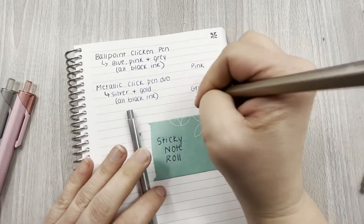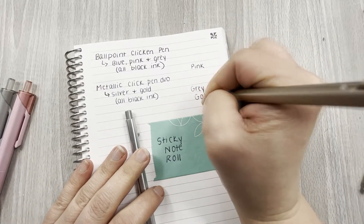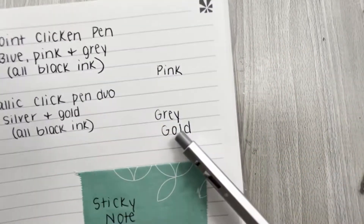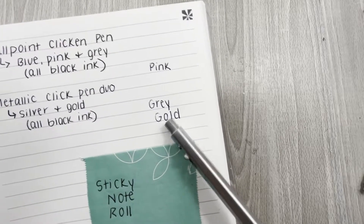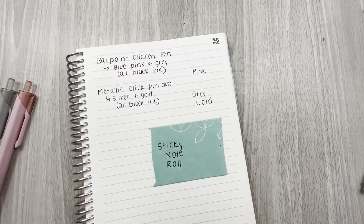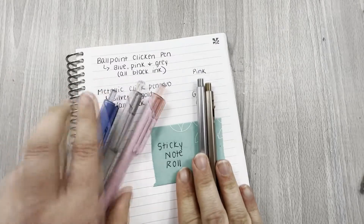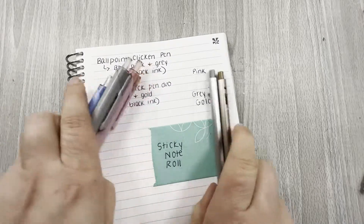When you start writing with the metallic click pens, there are more skip marks — there's like a spot where there's not a lot of ink. So if you take my opinion with a grain of salt, if I had to choose between the two ballpoint pens, I would definitely choose the regular ballpoint click pens over the metallic duo ones any day.